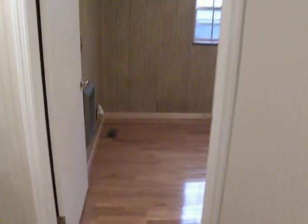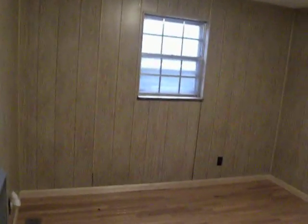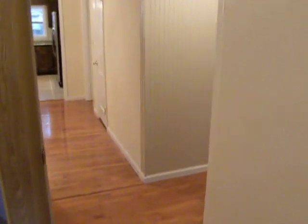Bedroom number two — nice window out back so you've got good light. Coming back around, good sized bedroom. That's the return; it could easily be boxed in.